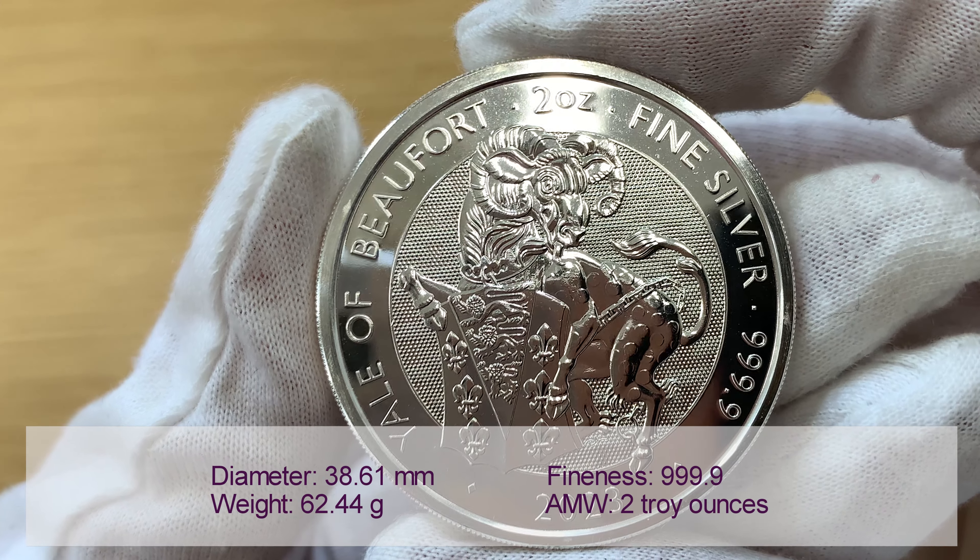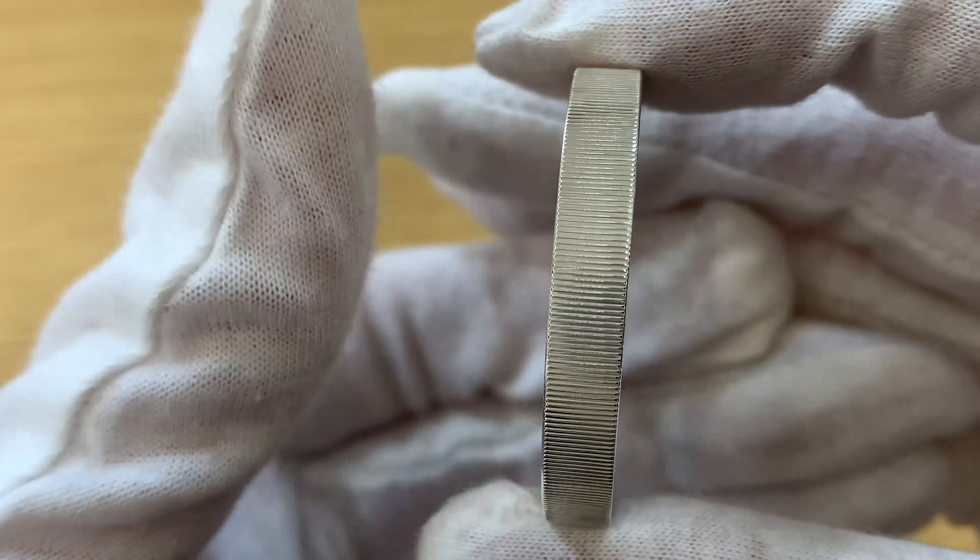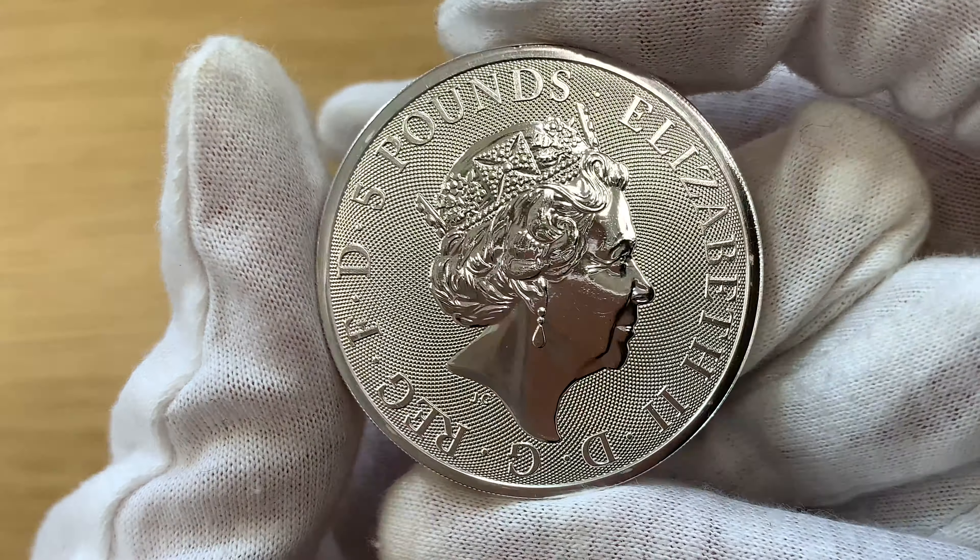These two ounce silver coins have a diameter of 38.61mm, the same as a silver Britannia. They are however double the thickness of a Britannia.